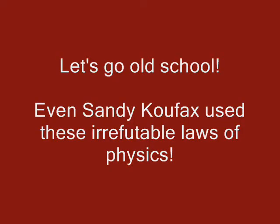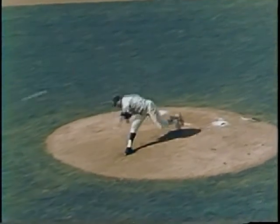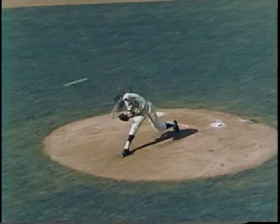And just in case there are any old timers out there who are a little skeptical of this new way of teaching or thinking about pitching, there's a clip of Sandy Koufax, and you can see that based on his delivery and his technique, he also believed in and applied the Law of Conservation of Momentum to throw harder.